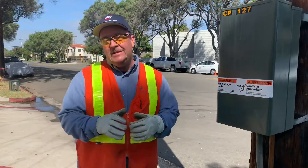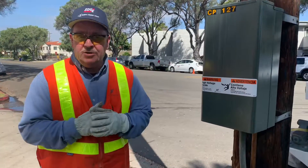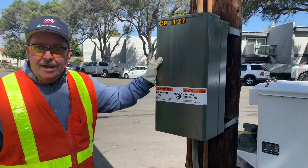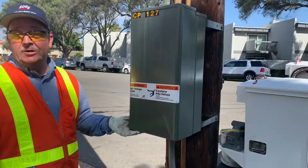Hi, my name is Mike Nelson. I work for SDG&E. I'm a cathodic protection electrician. You might have seen these boxes on our power poles throughout your neighborhood and wonder what's inside. Well, I'm here to show you what's inside.